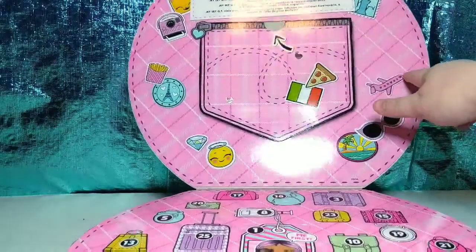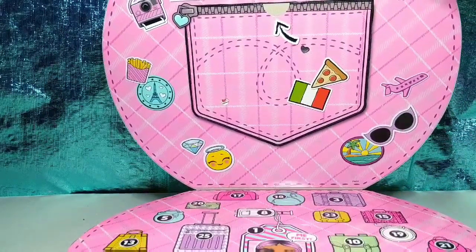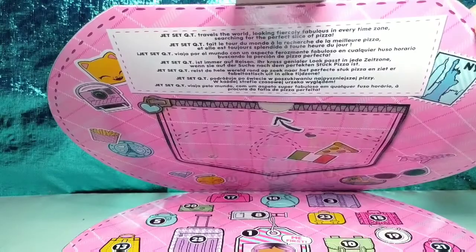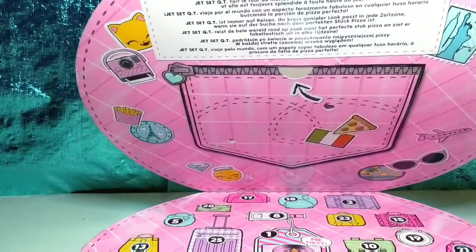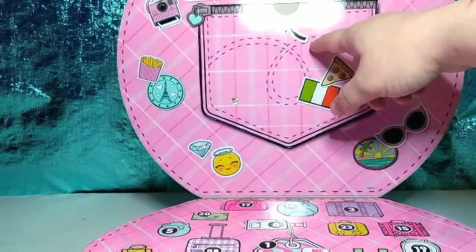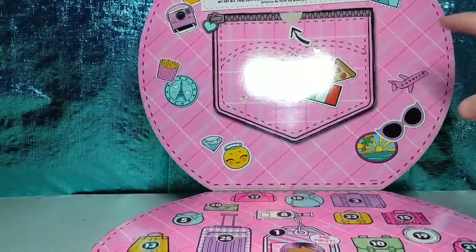All right, so first you open it up. It says Jet Set Cutie Travels the World — Looking Fiercely Fabulous in Every Time Zone, Searching for the Perfect Slice of Pizza. So there's this pocket here, but I'm afraid it's going to have spoilers — I think I see an eyeball right there. So I'm going to open that last.